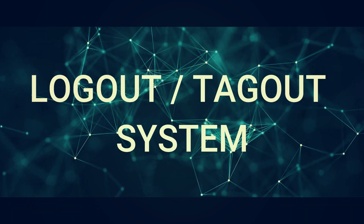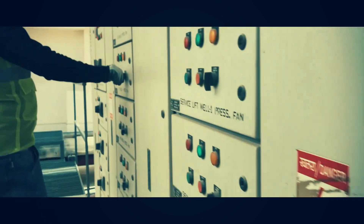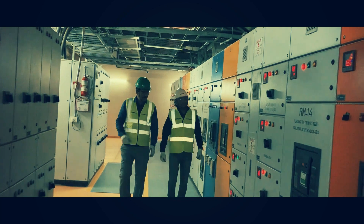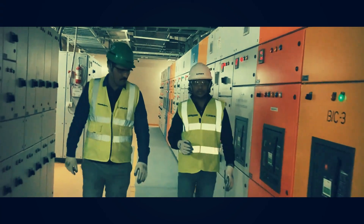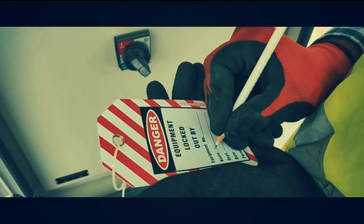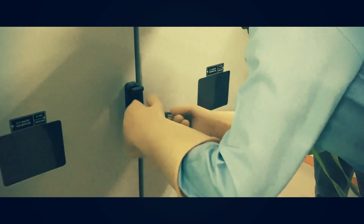Whenever working directly around electrical equipment, de-energizing the equipment is the recommended practice. De-energizing equipment removes the potential for electrical shock as power is removed. This can be achieved with the proper use of a lockout-tagout system. While basic procedures may vary from site to site,